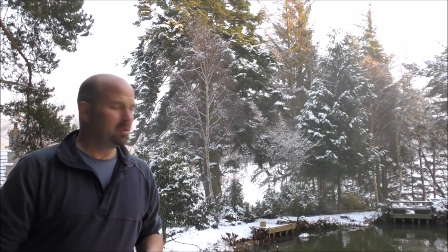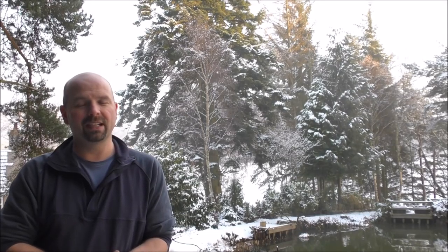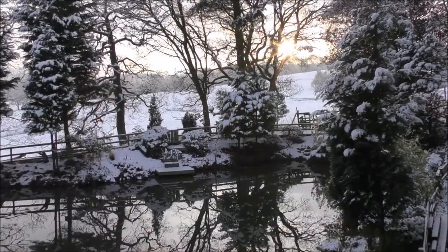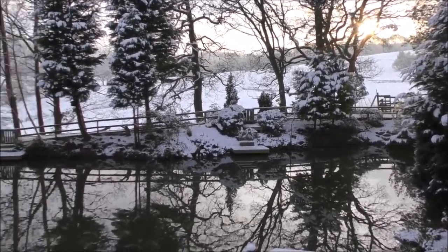Hello there, welcome back. Sorry I haven't given any sort of Christmas themed video, but it's snowing now, it's just after Christmas. This looks very Christmassy. Happy Christmas to everybody who's watching. I know it's a little bit late but I'll give you a quick spin around the place. This is a lovely snowy day, late in the day, in northern England where I live.